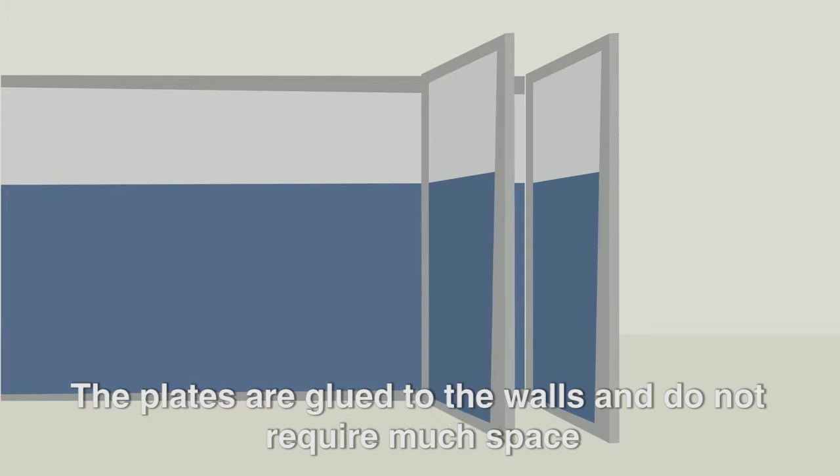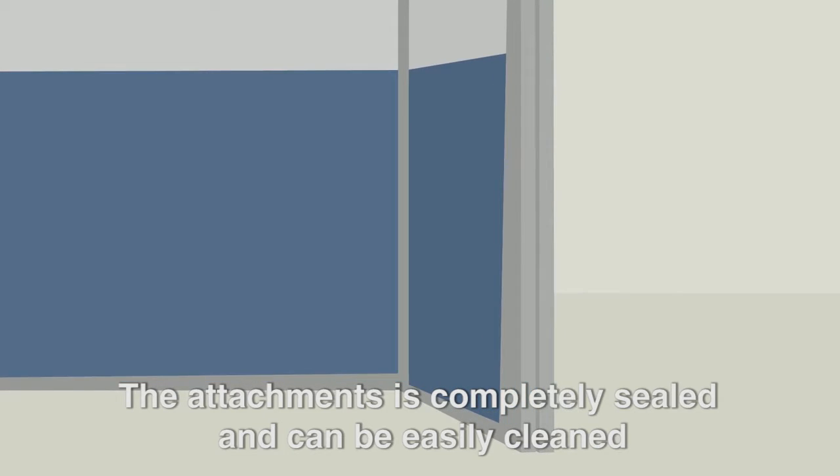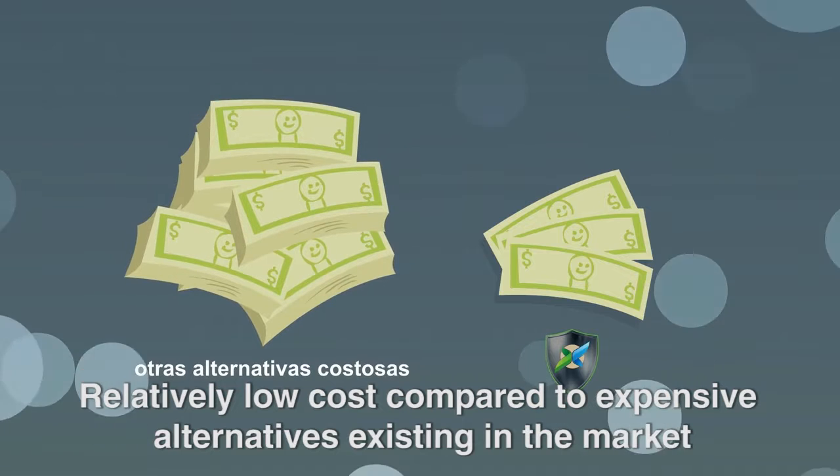The plates are glued to the walls and do not require much space. The attachment is completely sealed and can be easily cleaned. Relatively low cost compared to expensive alternatives existing in the market.